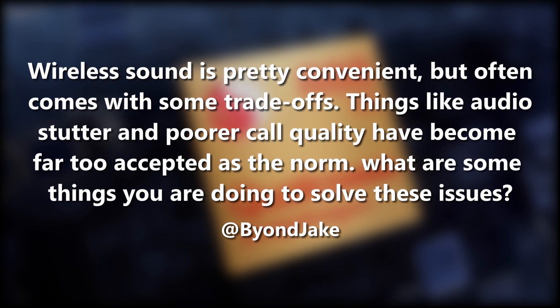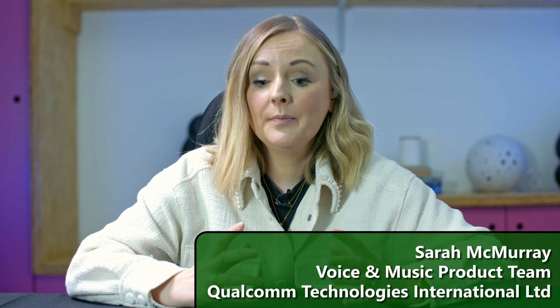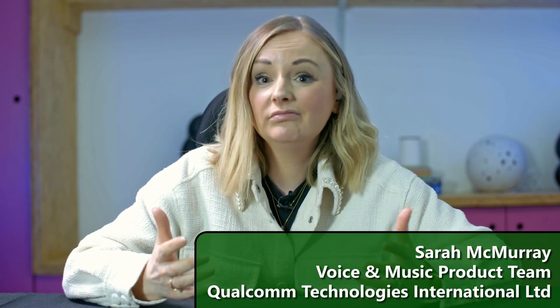That question sums up why we have developed Snapdragon Sound. There have been massive improvements recently in technology and advancements, and these devices are getting better all the time. But we were well aware that the overall user experience across the board isn't there yet.